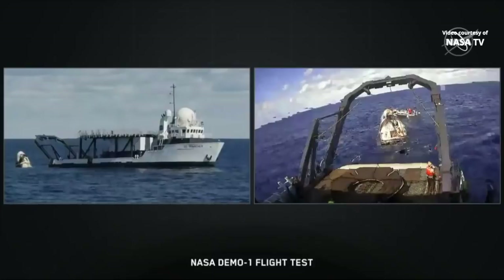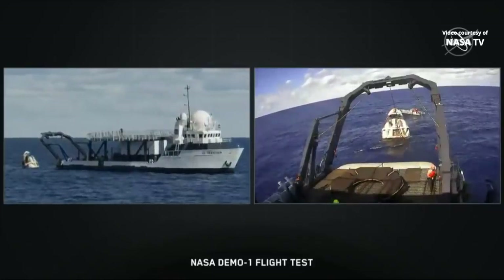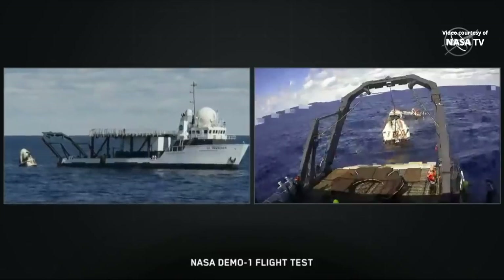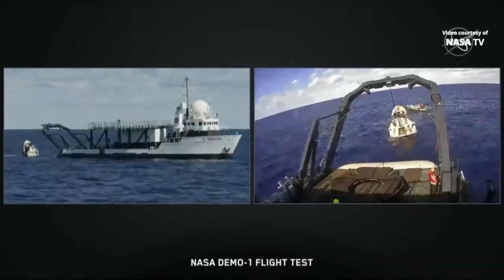The capsule pretty soon is going to get lifted and set into that nest, and then they're going to center and orient the vehicle, and then Dragon will eventually get translated into the hangar aboard the ship so that the teams can open up the hatch.